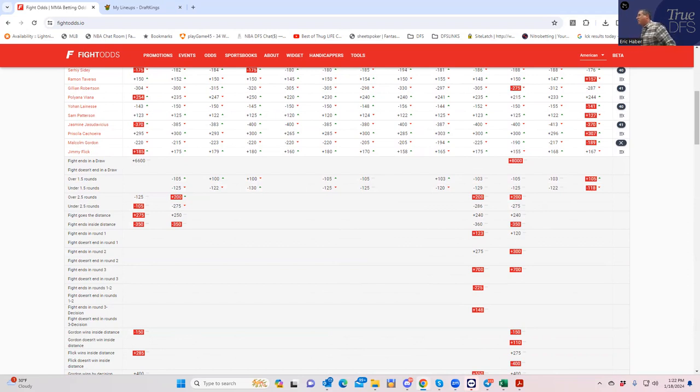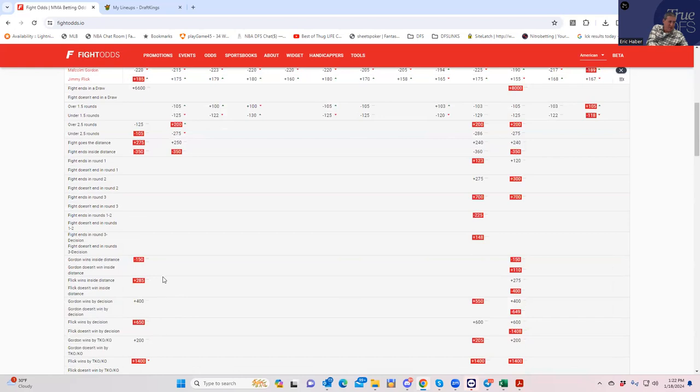There's an incredible amount of line value in Gordon making him a theoretical lock. That doesn't mean you have to play him, but these are the things we look for — complete misprices. When doing DFS analysis, you have to start with the presumption that the money line is accurate. So you do have a mispriced fighter in Malcolm Gordon. It gets even better: Gordon's inside-the-distance line is minus 130, which is befitting of a $9,100–$9,200 fighter, and he is $8,300.